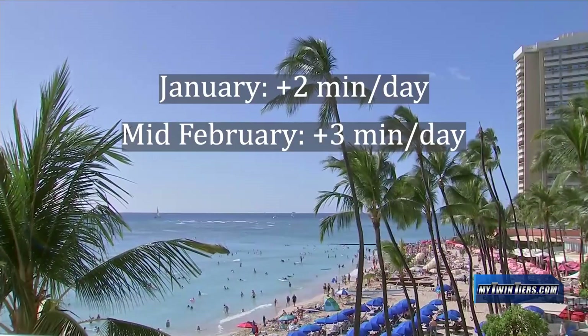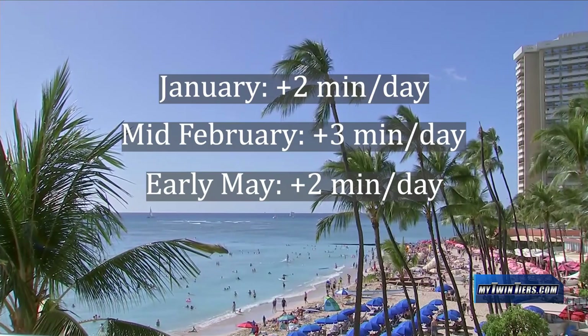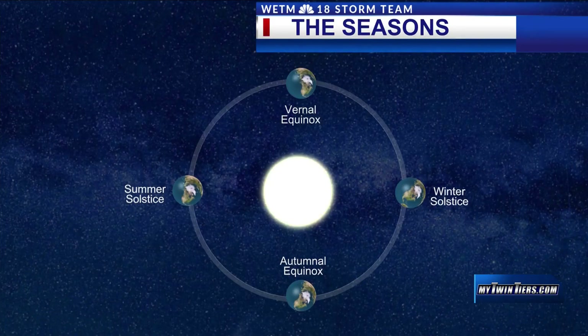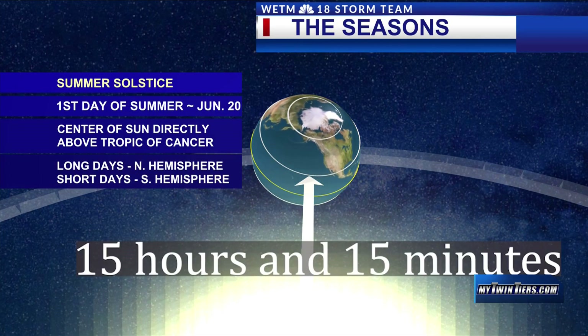Around February 15th, it increases to about 3 minutes per day. By the end of April to early May, it decreases back down to 2 more minutes of daylight per day, and then approximately 1 more minute of daylight per day in June until the summer solstice. By the time of the summer solstice, the longest day of the year features approximately 15 hours and 15 minutes of sunlight for our area.